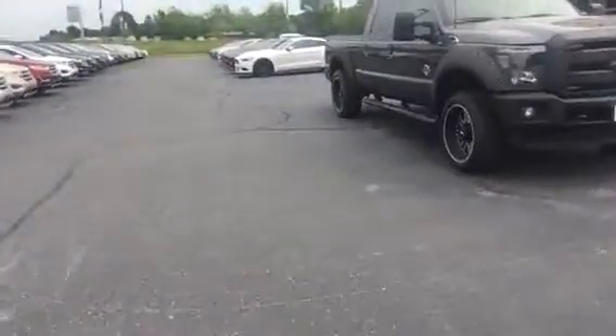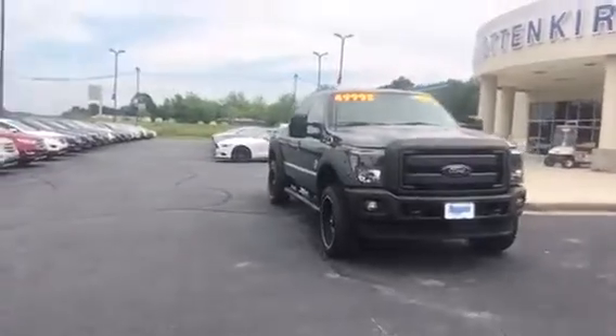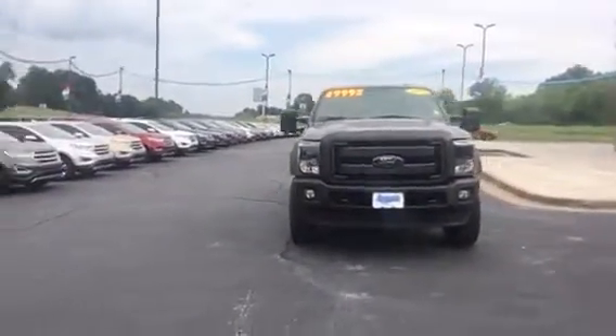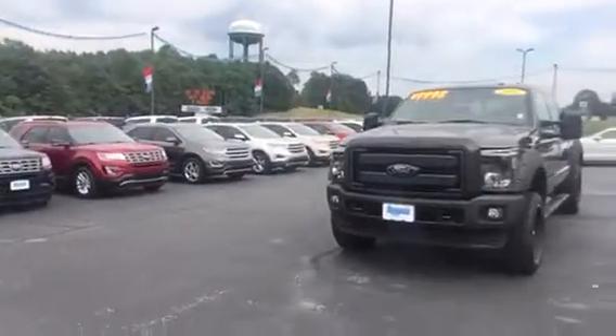The first thing I'd mention: the windshield says $49,998 — don't worry about that. You saw it advertised at the sale price on the internet, and that's what you will qualify for. This truck is just outstanding.